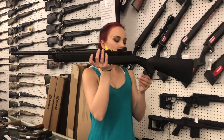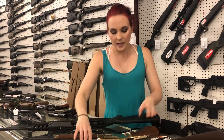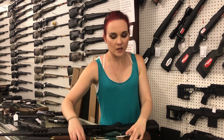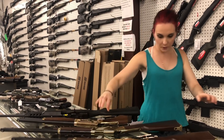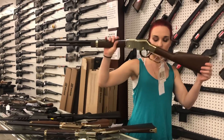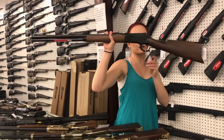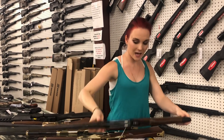Mini 14 Ruger, y'all, M556, $865. Henry Axe, $410. We also got in a Golden Boy 22 Magnum, $525, and a Golden Boy 22 Long — she's going to be $475. Winchester 1886, $4,570 — beautiful lever action here, y'all, $1,300.